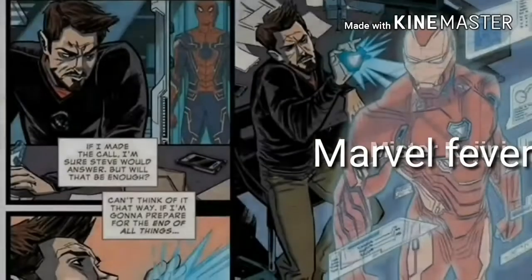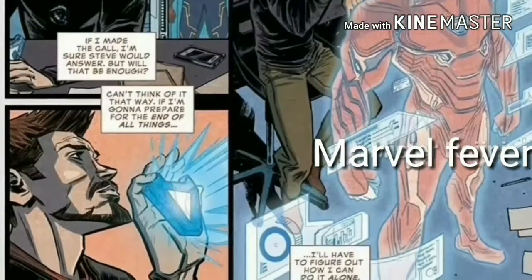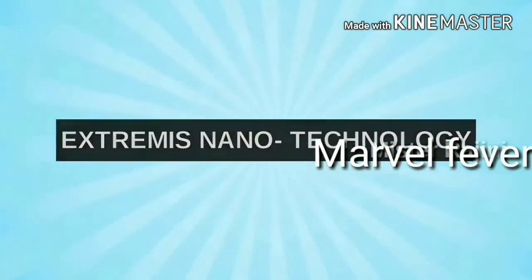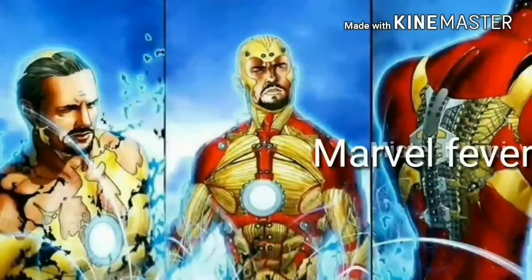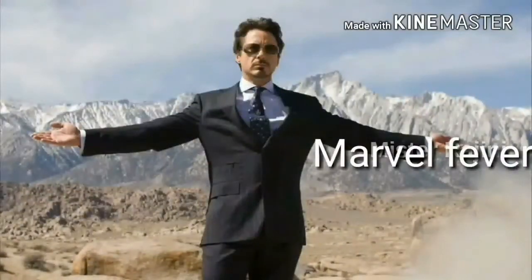We can see this in Infinity War comics also. Now let us know about what technology is used in this suit. Number 1: Xtomis Nano Technology. It is present in Tony's body and is controlled by Tony's mind. When he needs it, it comes out automatically, and when he doesn't need it, it goes back. Just like Tony removes his clothes and changes his clothes.